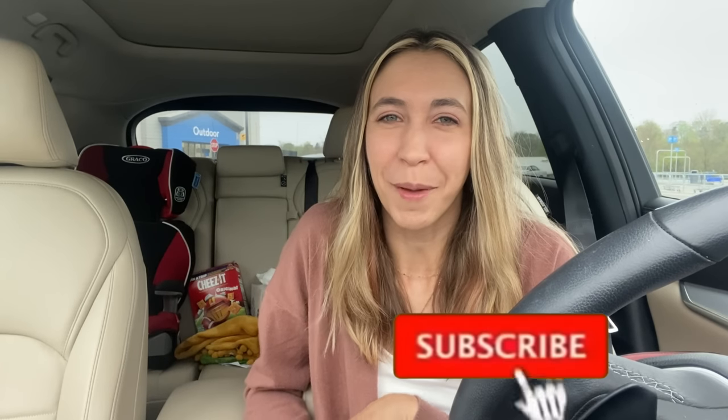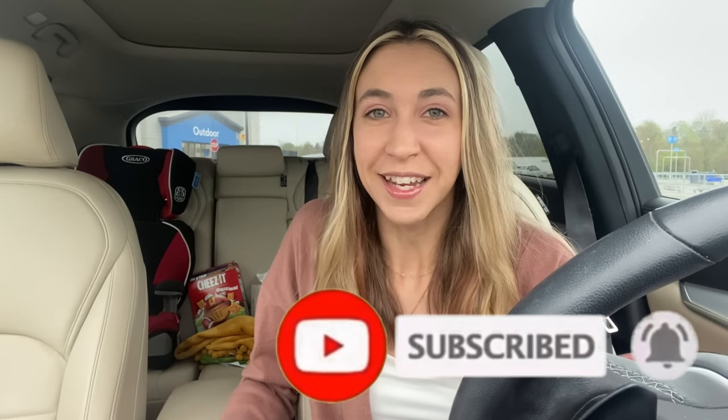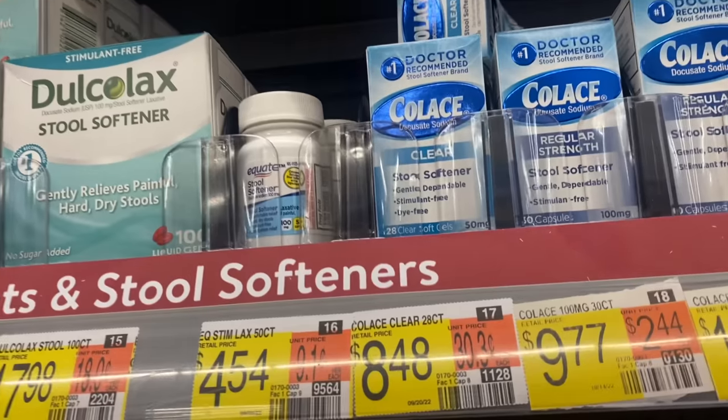If you are new to my channel, welcome — thank you so much for being here. If you enjoy the video, don't forget to give it a big thumbs up and hit that red subscribe button below and the notification bell so you don't miss any new ones. Let's get in here, get these deals — I might take a nap later, we'll see. Let's go and see what we can pick up today.